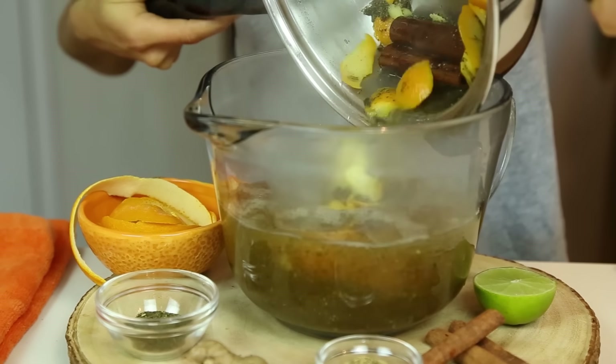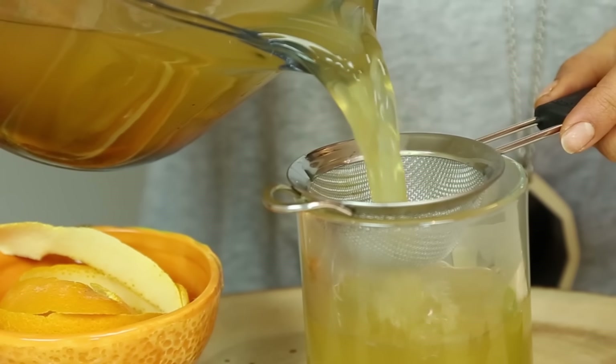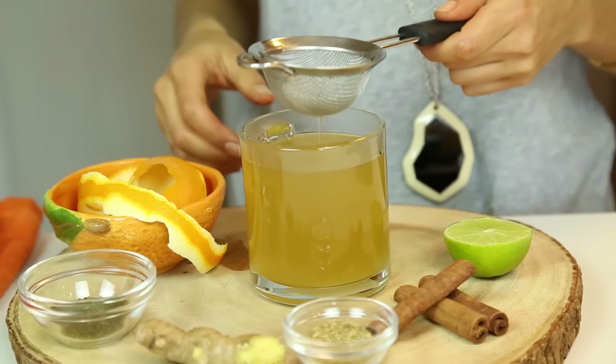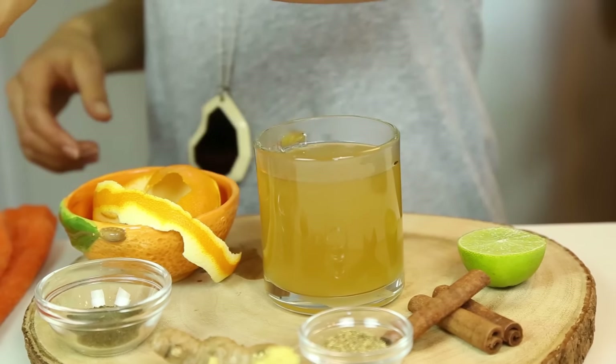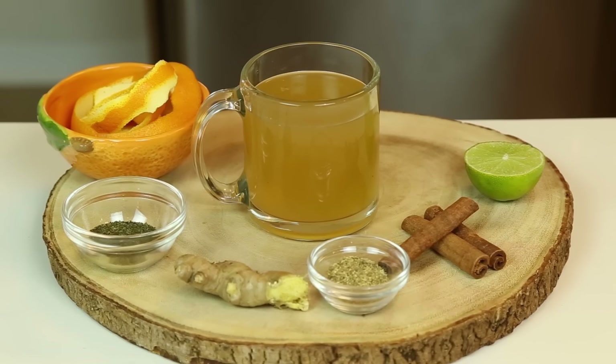Look at this beautiful color. Oh my gosh, and it smells so good, you guys, seriously. It's such a delicious mix of flavors. Yummy. And it's just all fruits and vegetables — it's literally just grown from the ground. Nature is so wise that it provides exactly what we need.